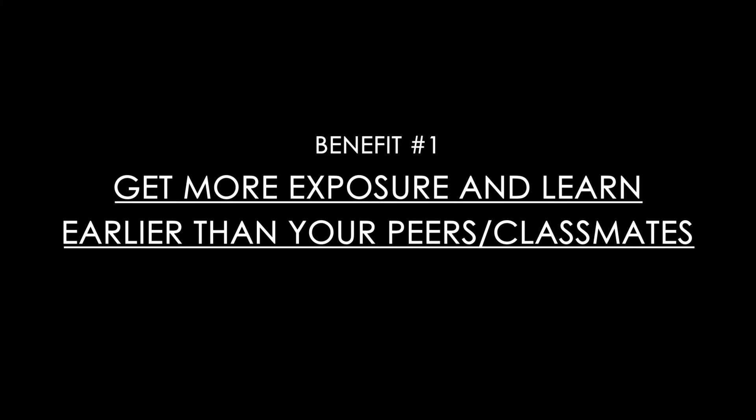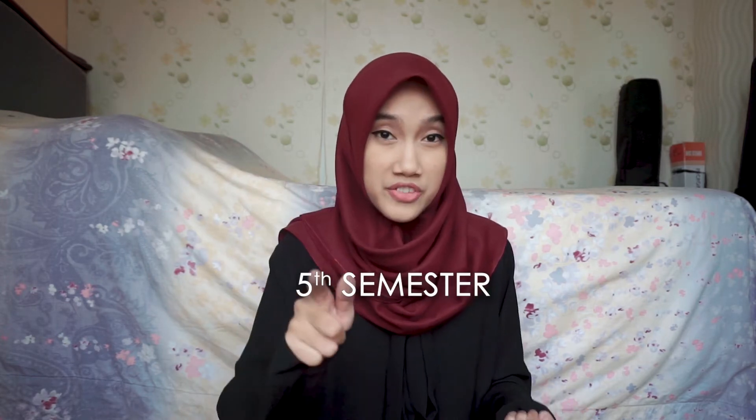For example, in my case the artificial intelligence course would be given in the fifth semester and the machine learning course in the sixth semester. But since I joined the artificial intelligence lab, I was able to learn those materials in my second and third semester — one to two years earlier than my classmates. That's the first reason why you should join a research lab in undergrad.